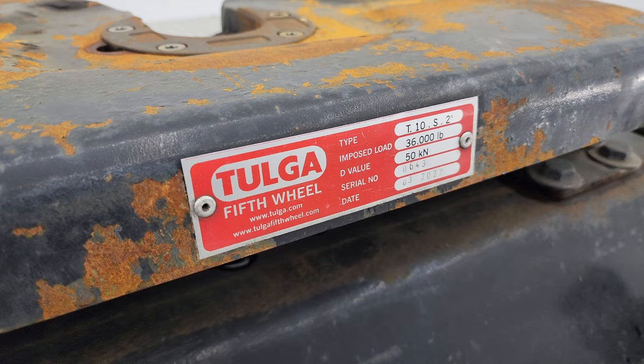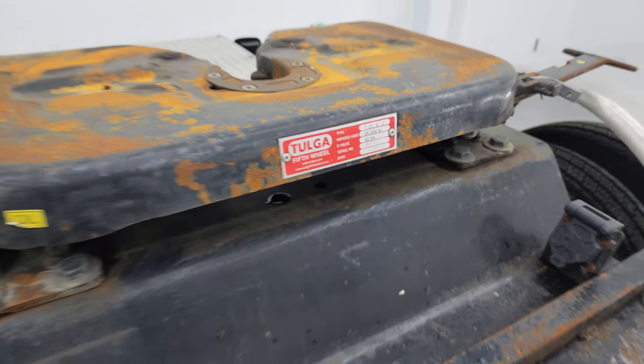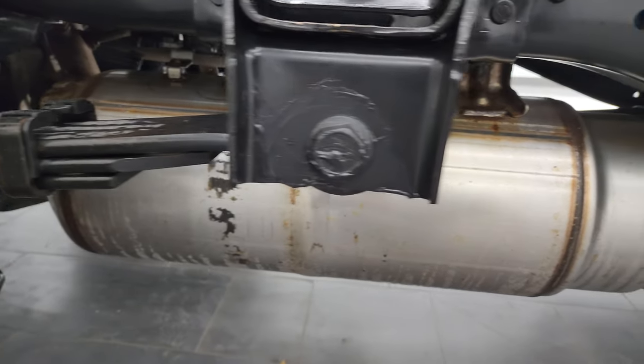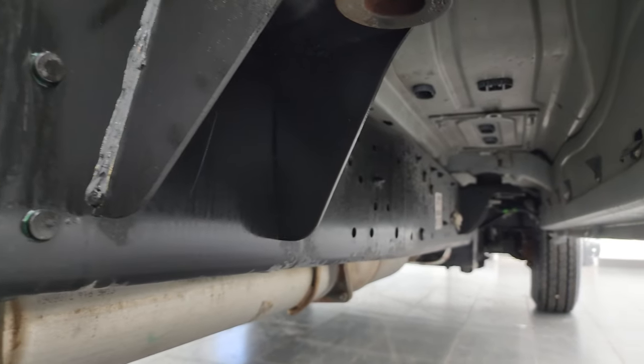There are the weight limits and type on that fifth wheel. It has all the remaining factory exhaust as you can see, and the framing on the body looks really good.